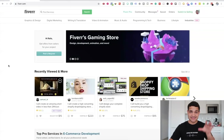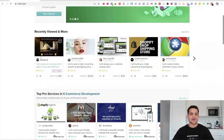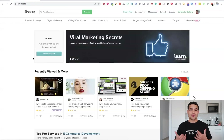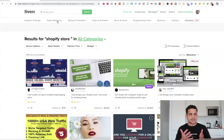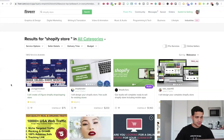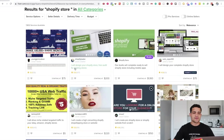Alright, so we are here on Fiverr.com. You can basically see that I have a lot of searches here for Shopify stores. Let's start by typing in 'Shopify store' up top. Anybody can access Fiverr and you can get a store done in about three days. Let's look at the options for $200. We have one here: 'I'll create a six-figure Shopify dropshipping store' for 75 bucks — that seems interesting. And another: 'I'll design your store, free audit for existing stores' for $200.